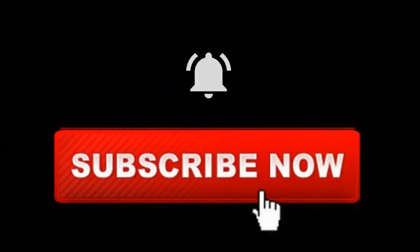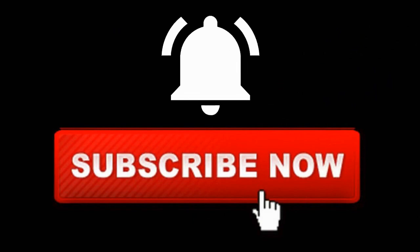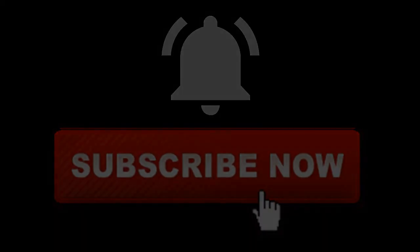If you enjoyed this video, give it a thumbs up and ring the notification bell. And if you really enjoyed it, subscribe, and maybe consider supporting this channel through Patreon.